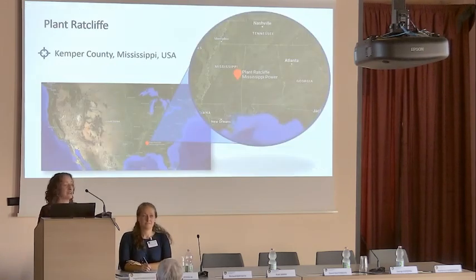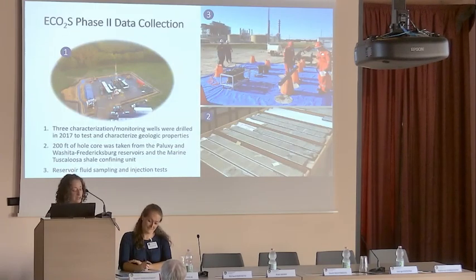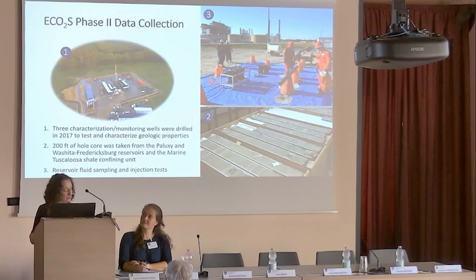To give you an idea of where the project is located, I have a map of the entire United States, and you can zoom in and see exactly where in the southeast Plant Rab Curliff is located. The ECOS Phase 3 project builds on our Phase 2 results that successfully demonstrated that the subsurface adjacent to the Kemper County Energy Facility has the potential to store commercial volumes of CO2. I think Richard touched on that briefly.